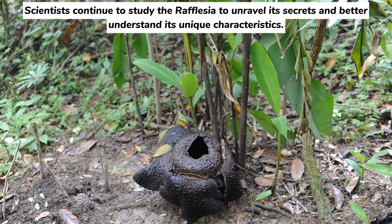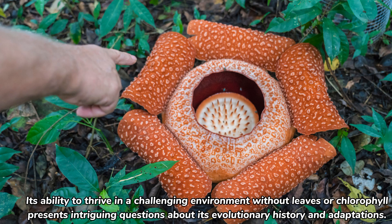Scientists continue to study the Rafflesia to unravel its secrets and better understand its unique characteristics. Its ability to thrive in a challenging environment, without leaves or chlorophyll, presents intriguing questions about its evolutionary history and adaptations.